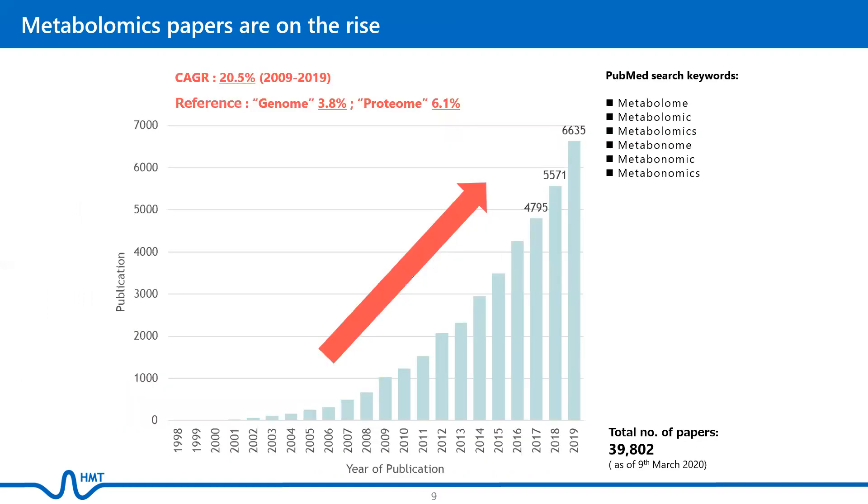Metabolomics is a rapidly evolving field, and based on data derived from PubMed, the number of metabolome-related papers has been growing steadily over the years. In addition, the average annual growth rate for metabolomics-related papers is high compared to other omics analyses.